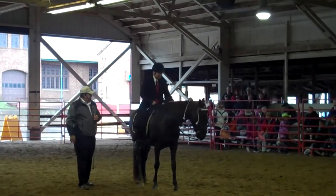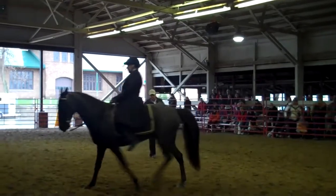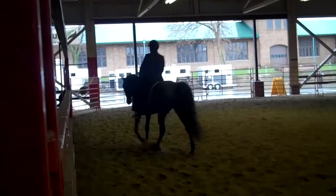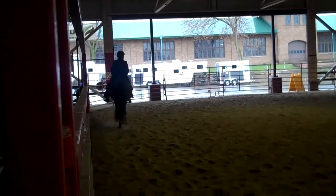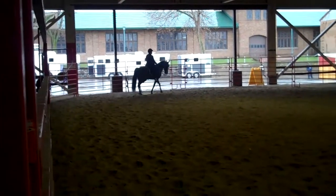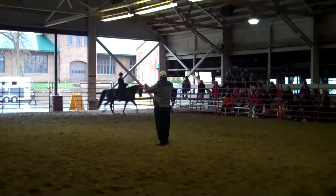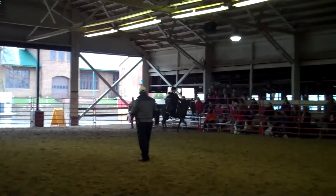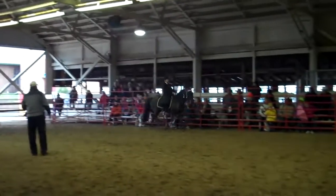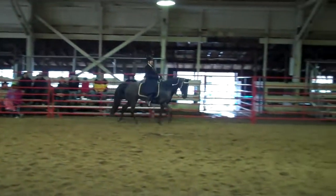Come around through here again. Put your horse on the flat-foot walk. Very good. Just turn your thumbs up on me just a little bit, like this. Now, very gently, I want you to lift your hands up — up, up — then release. Now, did you see that change? Did you see the horse is off the forehand right there? Right there, the horse is off the forehand.